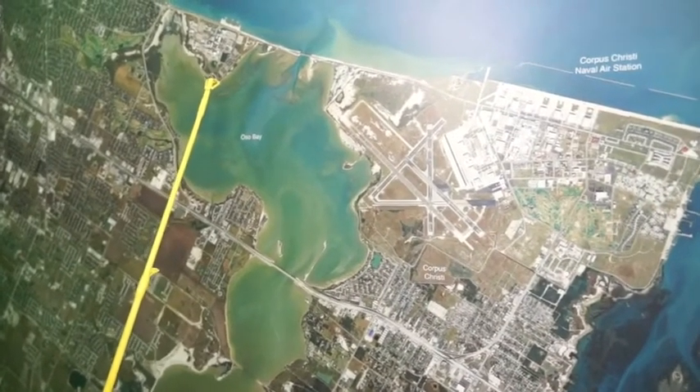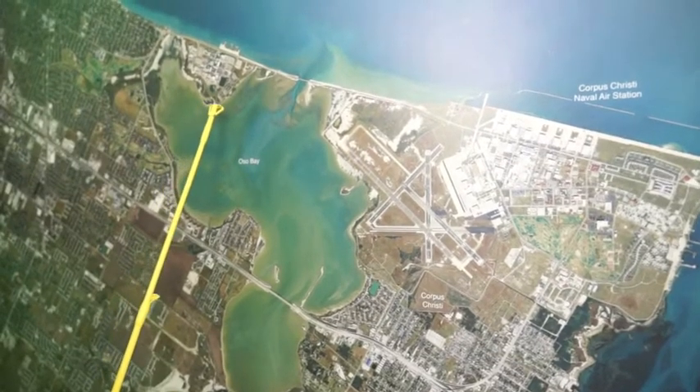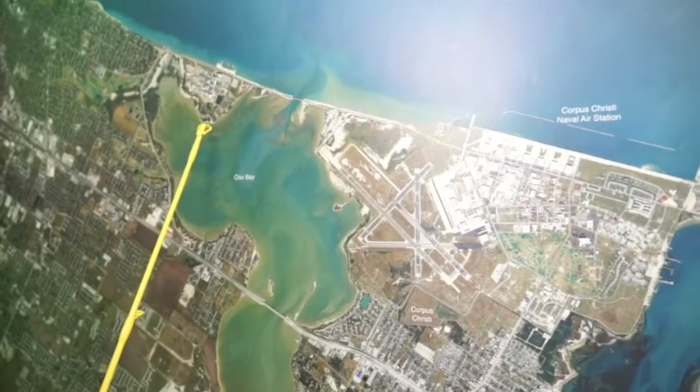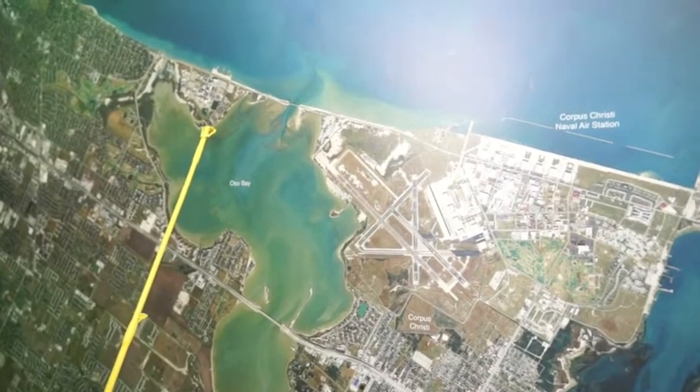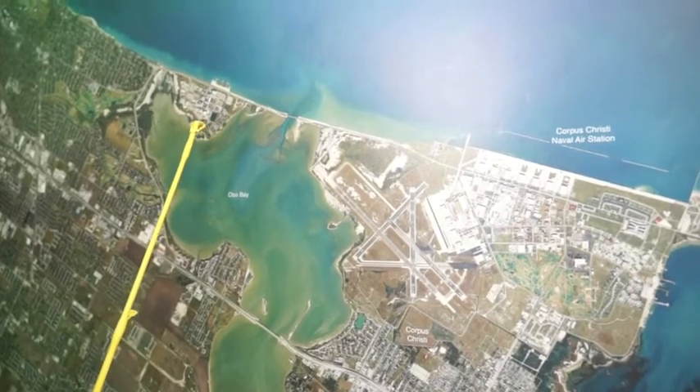Here in the Oso, still catching some really large trout up to 31, 32 inches. Back behind this bar here, wade fishing with croaker. There's tons of bait. Get up here, park the boat, get out and wadefish on the inside of this bar and there's some really big trout back there.